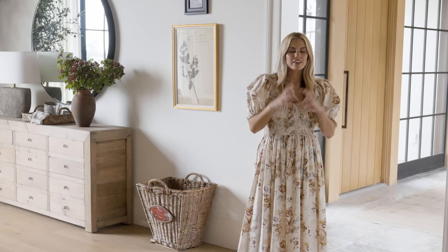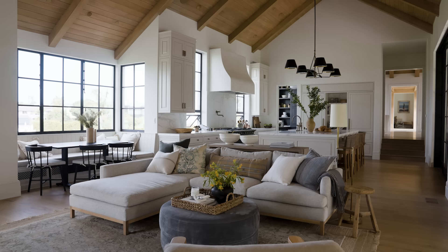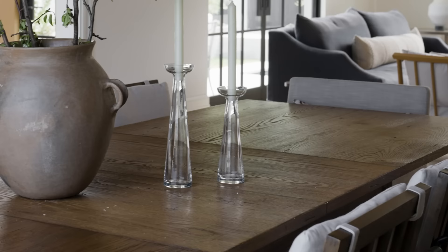This home has so much beauty and I can't wait to share it with you. Next time we'll be showing you the kitchen, the family room, and the kitchen nook.